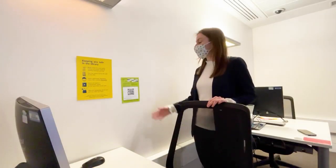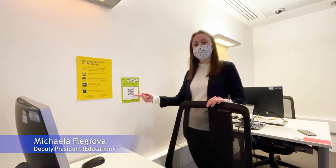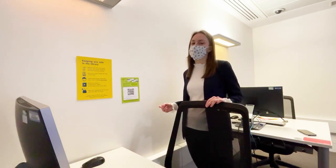If you've been in the library recently, you'd have seen one of these green posters. They each have a QR code on them, which is used for Imperial's own contact tracing program.